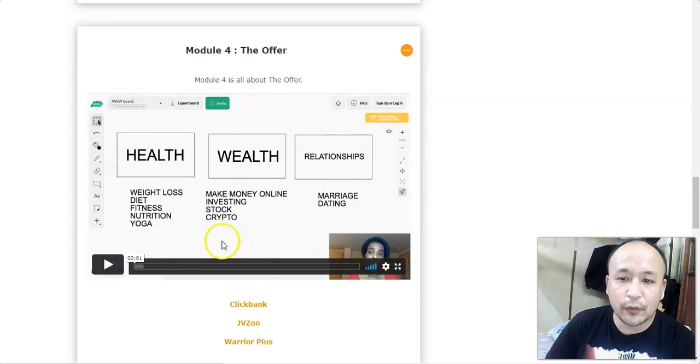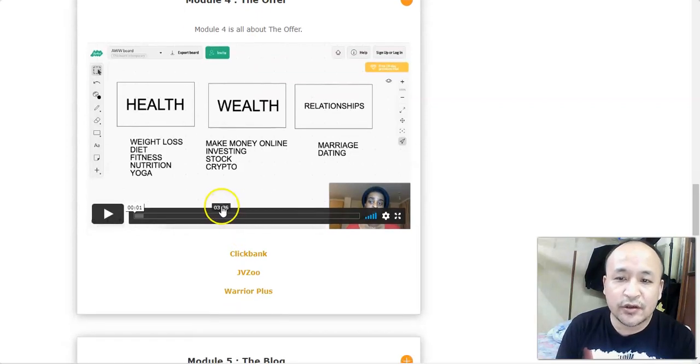In module 4 she talks about the offer. This is very good content — she tells you the kind of products you can promote within these three niches, and how to choose a good product that helps people and makes you money. These products sell themselves, and she shows you where to find them inside three digital marketplaces: ClickBank, JVZoo, and Warrior Plus.